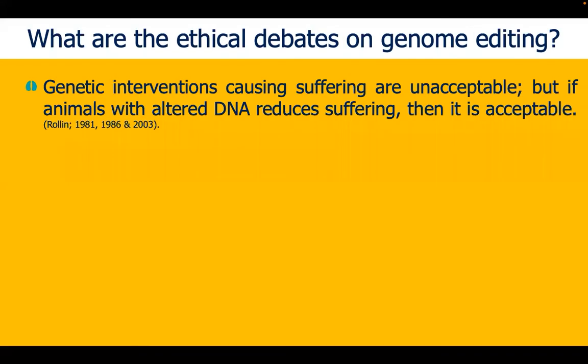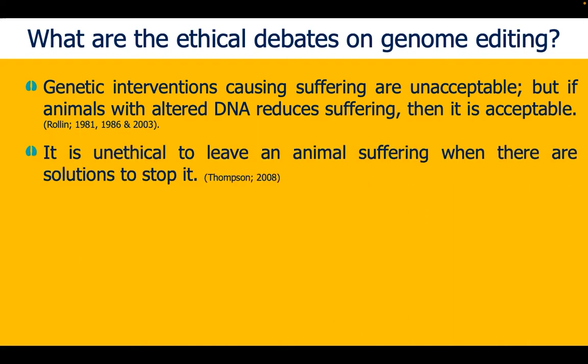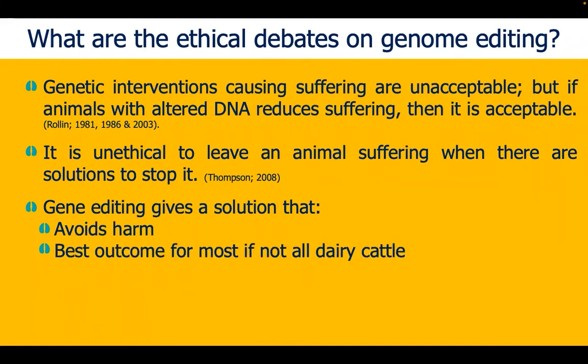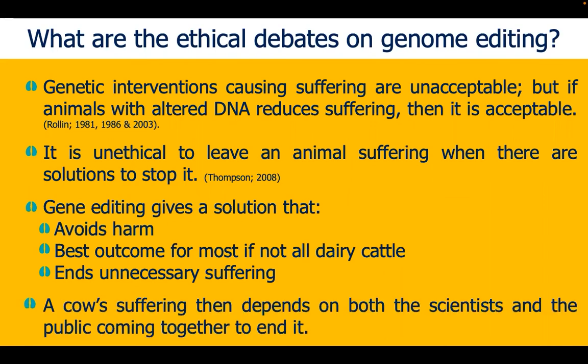What are the ethical debates on genome editing? Current debates argue that genetic interventions that cause suffering are unacceptable, but if DNA of animals is altered to reduce suffering, then it is acceptable. It has also been mentioned that it is unethical to leave an animal suffering when there are solutions to stop it. The ethics surrounding genetic editing to stop horns from growing is a solution that avoids harm, has in mind the best outcome for most if not all dairy cattle, and the responsibility to end unnecessary suffering. Thus, a cow's suffering depends on the public and scientists coming together to end it.